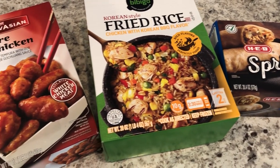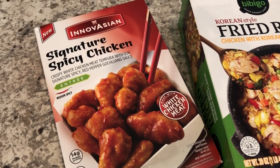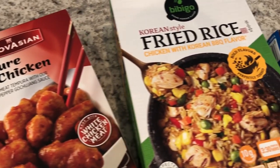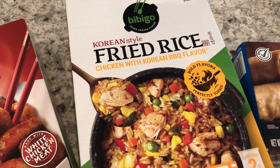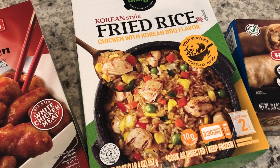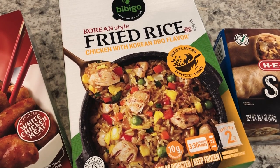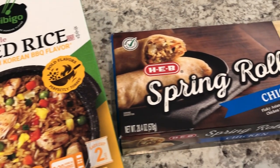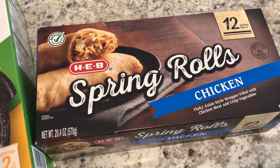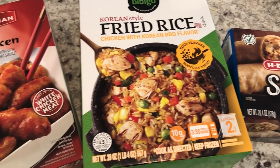I pulled all of this Asian food out of our freezer to use it up. I'm going to be trying this Signature Spicy Chicken from Innovation for the first time tonight. I have had this fried rice from Bibigo before and it is really good — I don't like peas so I normally take those out, and I always make it in the skillet rather than the microwave. I also have these spring rolls from HEB that I'm going to throw in the air fryer.